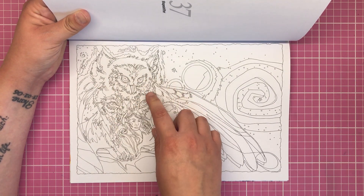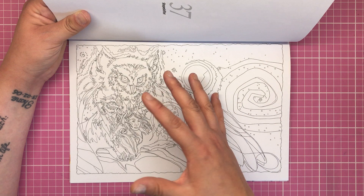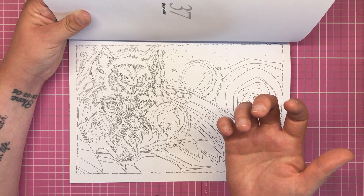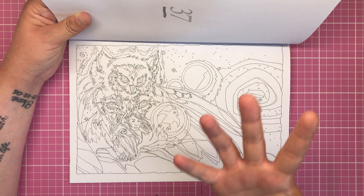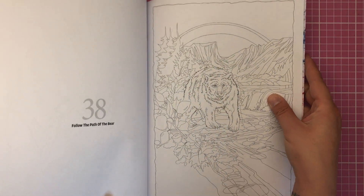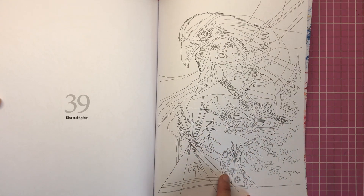'Shape Shifter' is definitely one you're going to have to look at carefully before you colour. We've got the full owl at the top, then the owl eyes underneath, then a Native American woman wrapped in what looks like a wing — I'm guessing this relates to the Native American belief in spirit animals and shape-shifting. 'Follow the Path of the Bear' shows a beautiful bear in the mountains with some foliage. Number 39 is called 'Eternal Spirit' and features some teepees at the bottom.